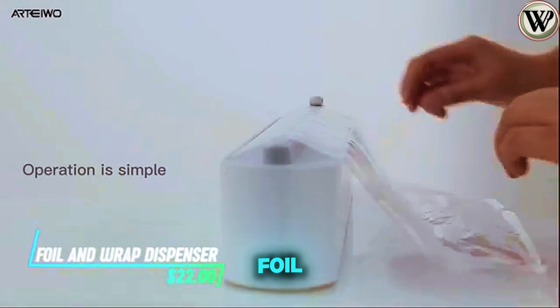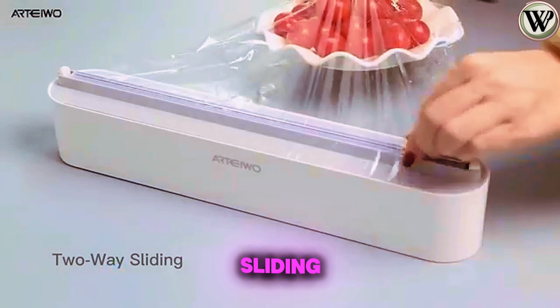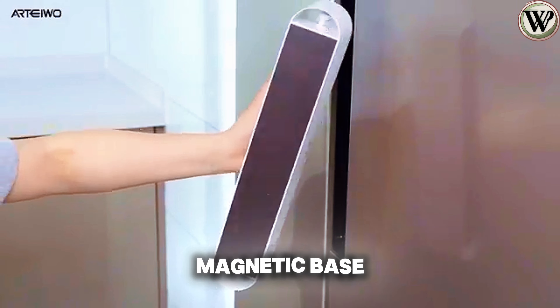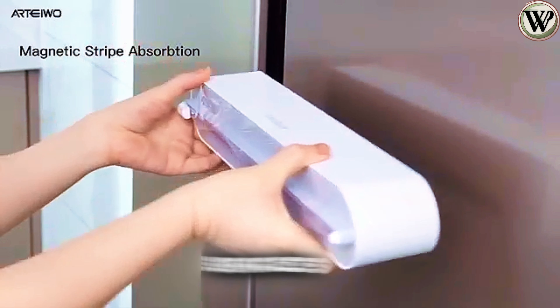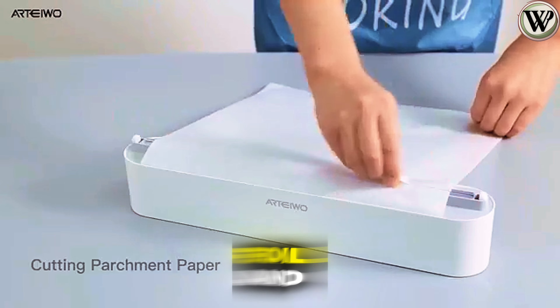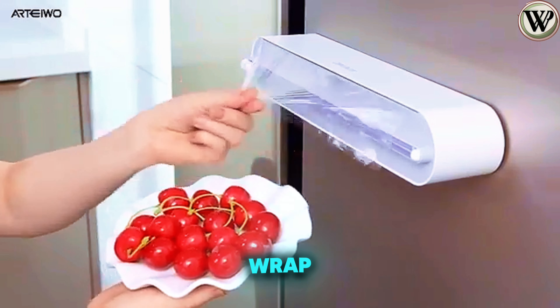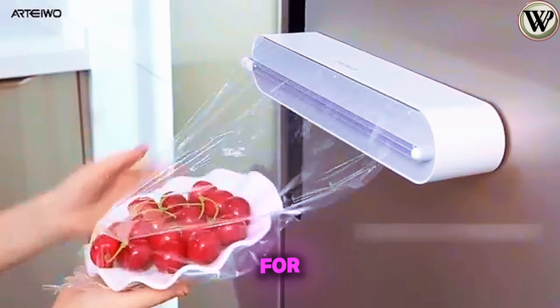If you've ever wanted a neat way to handle foil and wrap, look at this dispenser. It features a two-way sliding blade for clean cuts and a magnetic base for easy storage on metal surfaces like your fridge. Compatible with cling film, foil, and baking paper, it's designed to fit standard household roll sizes. You can easily wrap the foil around your food to keep it fresh for longer.